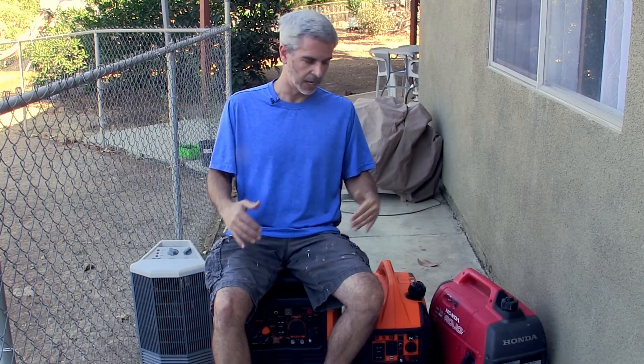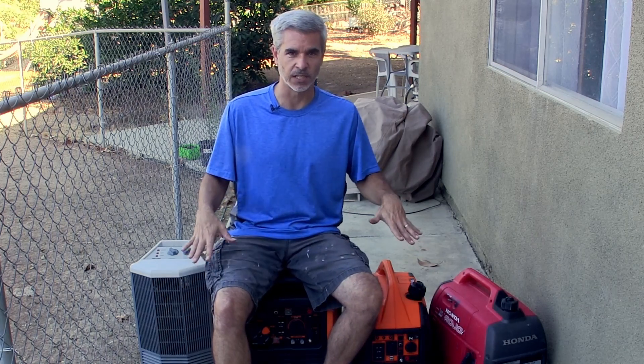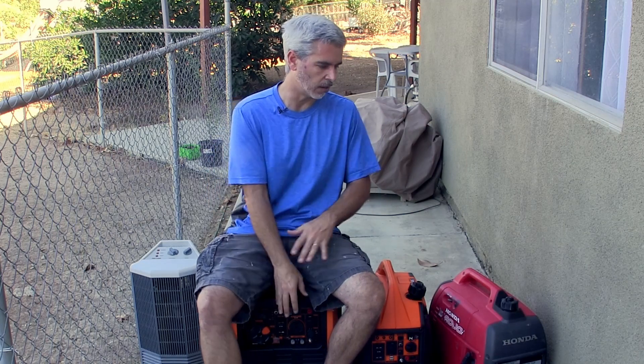So what I've done over days and days of testing is hold the power constant and put the same amount of fuel in. I put one cup of fuel in and run all three generators each at 250 watts, 500 watts, 1,000 watts, and 1,500 watts to see how many minutes each one will last.